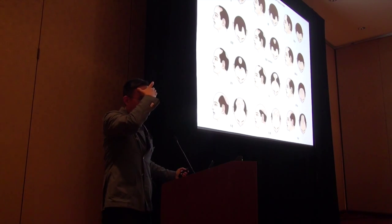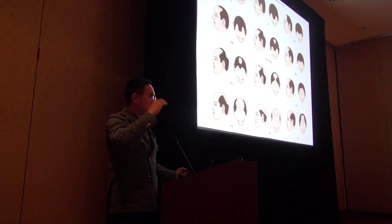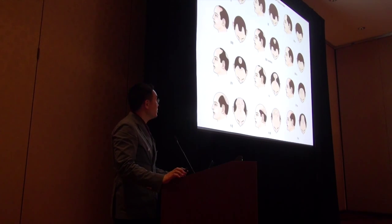Otherwise you'll be designing hairlines that just don't match natural patterns. You could design a very low hairline — they've got a very recessed temple, a lateral hump dropping — and you just design something that doesn't exist in real nature. That subtlety comes from years of experience.